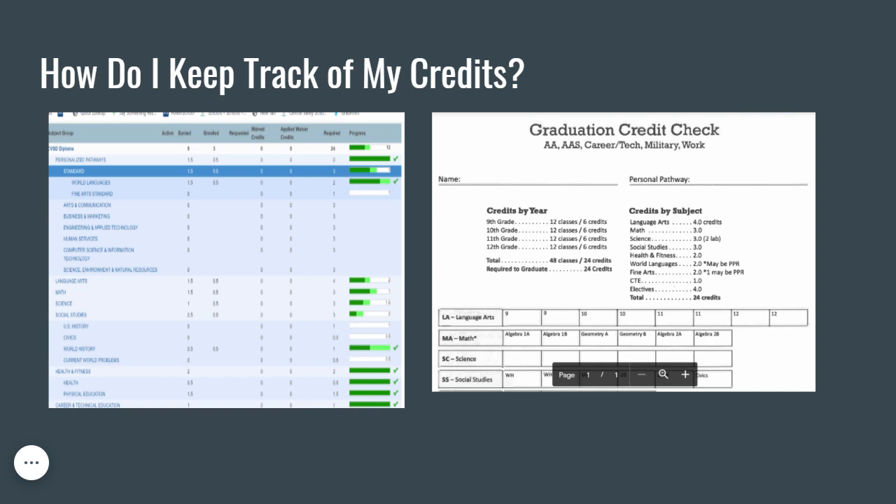In order to keep track of which classes you have completed and which classes you have left for graduation, here are two different tools that students can use. On the right-hand side, you will see a graduation credit check form. This form can be printed off our website or from the Google Classroom for your graduating class. Once you have printed the form, you can start checking off the classes you have passed from the Grade History page in PowerSchool. On the left-hand side, you will see the Graduation Progress screen. The dark green bars mean you have completed that graduation requirement. The lighter green bar means that you are currently taking courses that fill that requirement, and the white bar means you still need to meet that requirement. Note that these tracking systems are not perfect and some errors have been found, but for the most part, students can get a general idea of where they are at with fulfilling their graduation requirements. If you have any questions or concerns about your progress toward graduation, please make an appointment with your counselor.